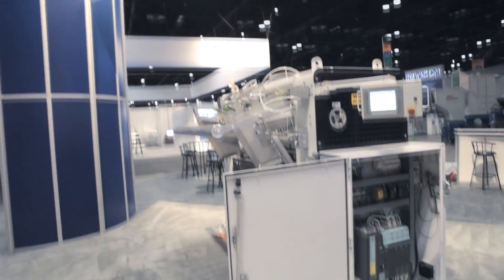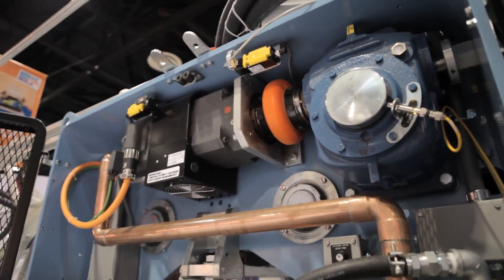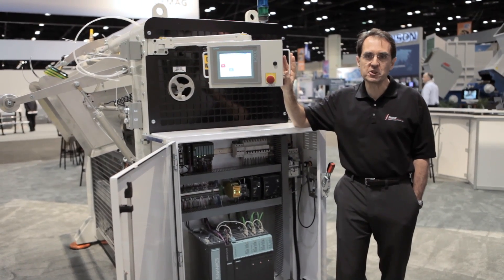Together with Siemens, we continue to advance our technologies to provide the high-performance machinery our customers have come to expect.